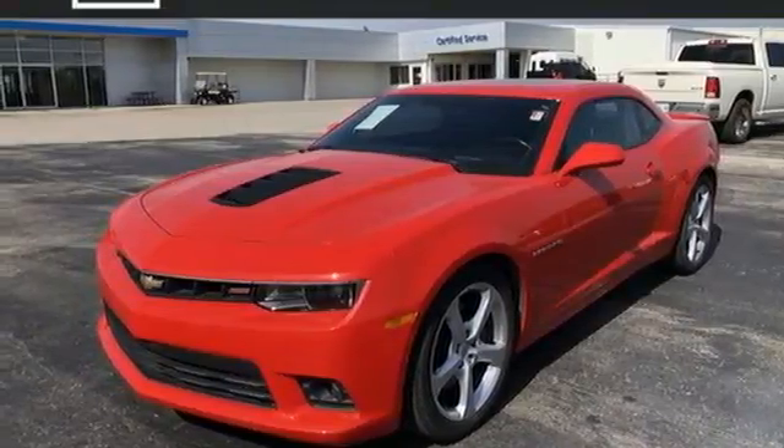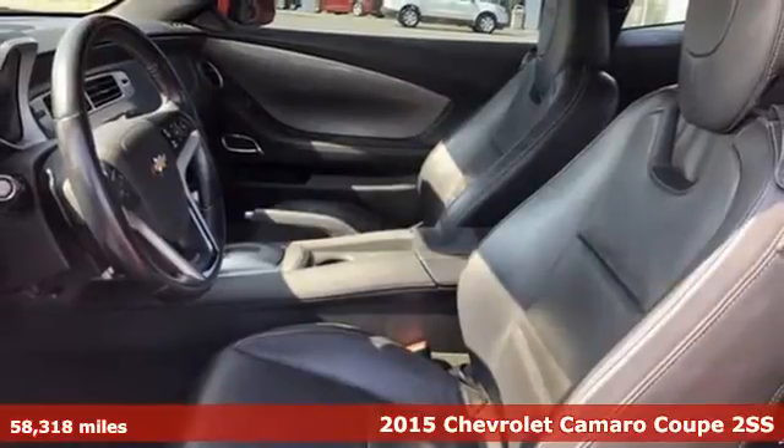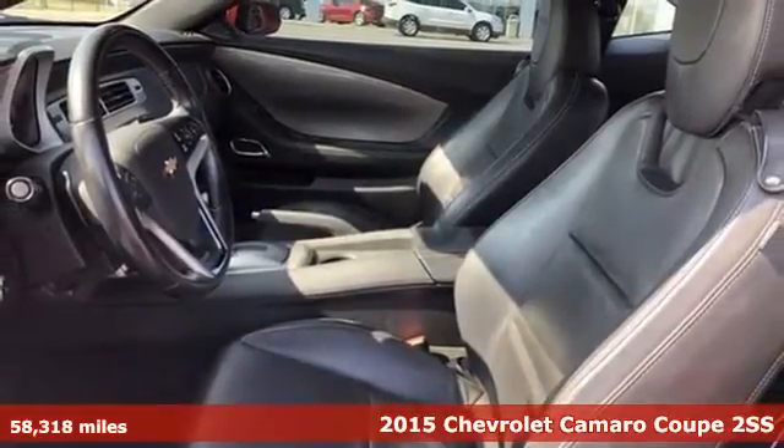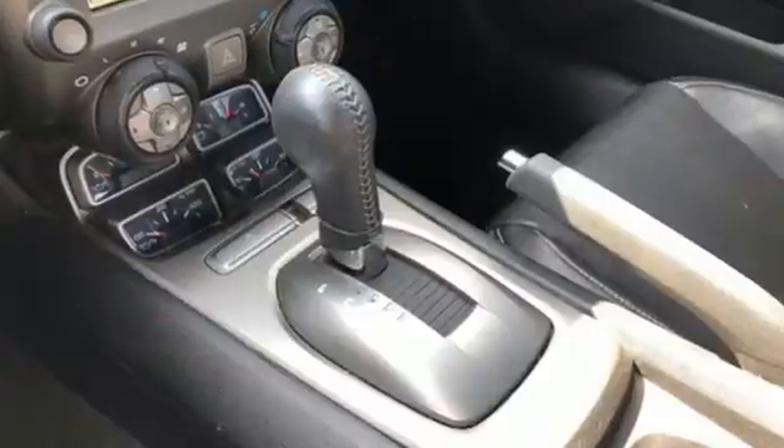Here's a 2015 Chevrolet Camaro. The driveway. The open highway. The closed track. As long as there's pavement, this classic sports car owns it. And it comes with all the amenities you need.